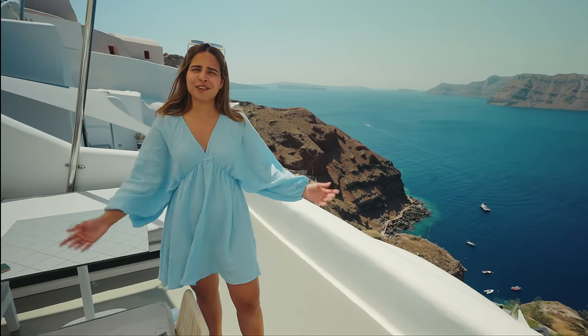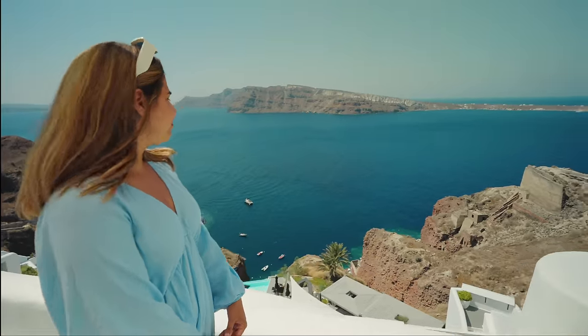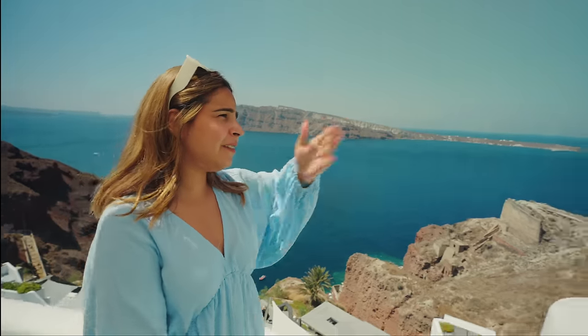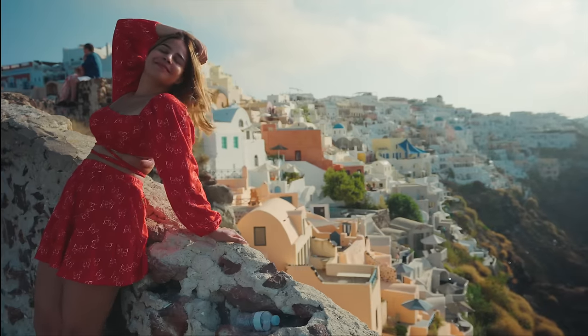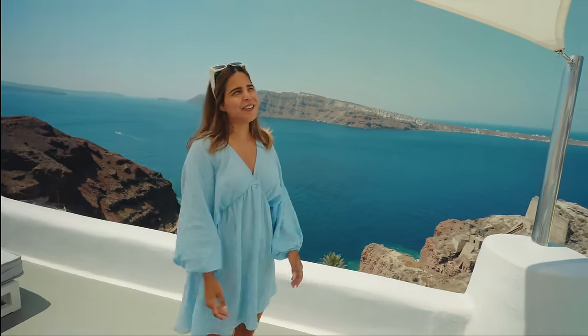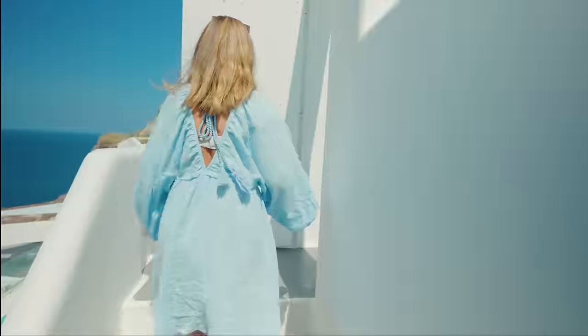I guess it's just time to say goodbye to Santorini now. Bye — let's say goodbye together. Bye Santorini, we'll miss you. You have my heart. I don't know when I'll see you again. We'll miss the sunsets from here. Let's go.